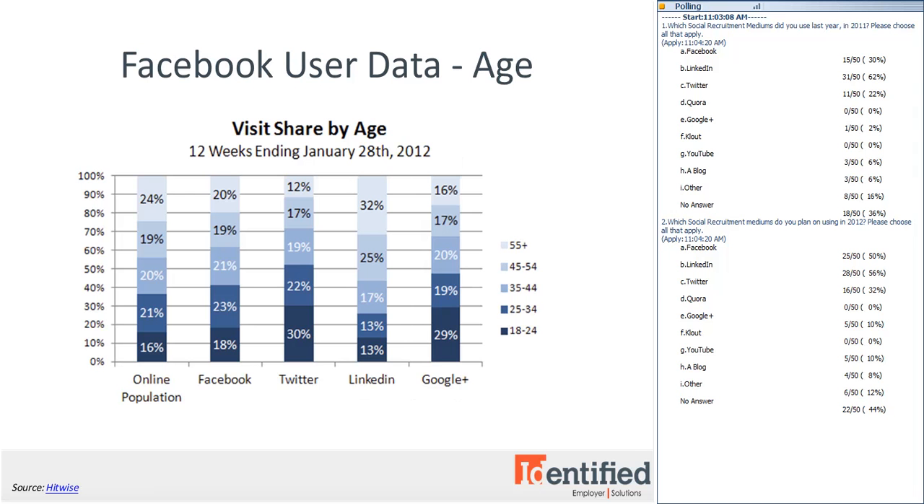As you can see from this chart by HitWise, 57% of LinkedIn's visits are from users over the age of 45, and very few visits come from the age group 34 and under. Facebook, on the other hand, compares more favorably to the online population, with each age group accounting for about 20% of the visit share. That's because Facebook really doesn't know any generational limits.